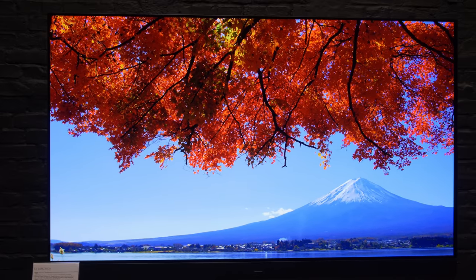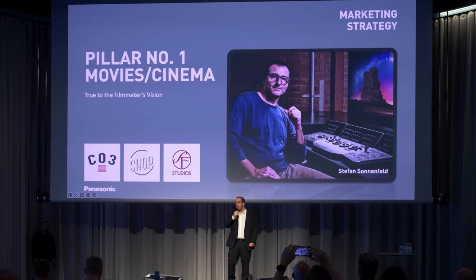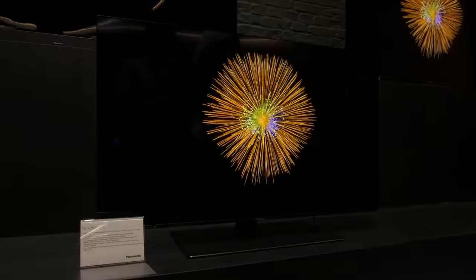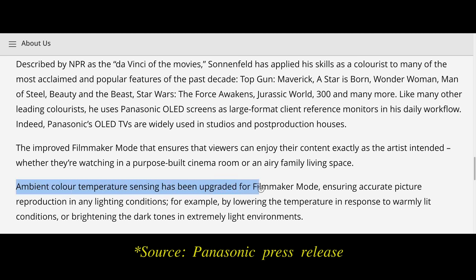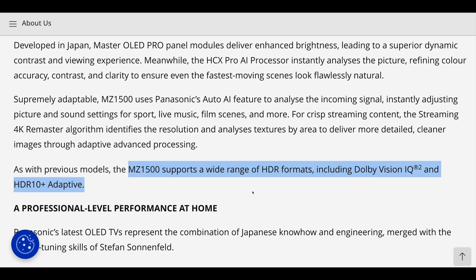Like the top-tier MZ2000, the Panasonic MZ1500 is powered by the brand's HCX Pro AI processor, tuned by pre-eminent Hollywood colorist Stefan Sonnenfeld. Based on previous Panasonic OLED TVs, the MZ1500 should offer class-leading near-black luminance accuracy and colour fidelity. The most accurate Filmmaker Mode picture preset has been further upgraded, with ambient colour temperature sensing responding to lighting conditions — making the picture warmer in typical European room lighting, or brightening near-black gamma in very bright environments. All major HDR formats are supported, including HDR10 Plus Adaptive and Dolby Vision IQ.